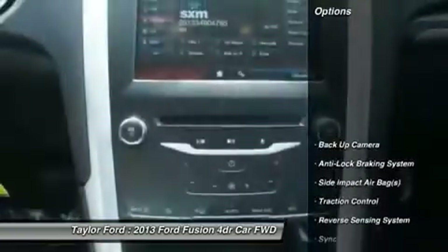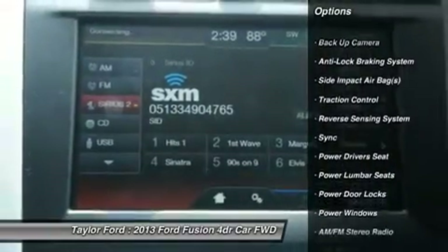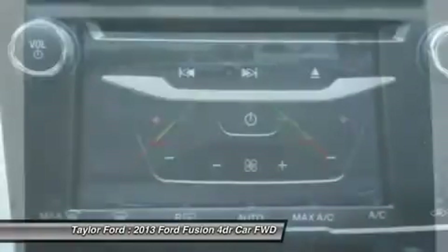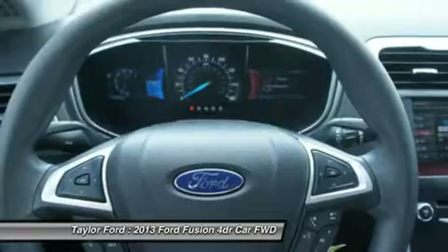Here are some of this vehicle's great options: traction control, anti-lock braking system, power driver seat, dual airbags, alloy wheels, power steering, four-wheel disc brakes, aluminum wheels, and front-wheel drive.